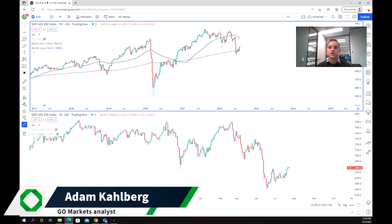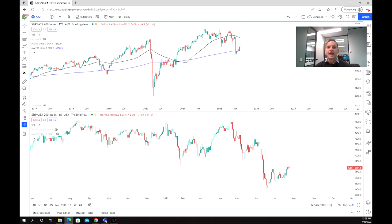Hello everybody and welcome to another trading video. I'm your market analyst Adam Karberg and today we are going to be having a look at the ASX top 200 index, also known as the XJO.